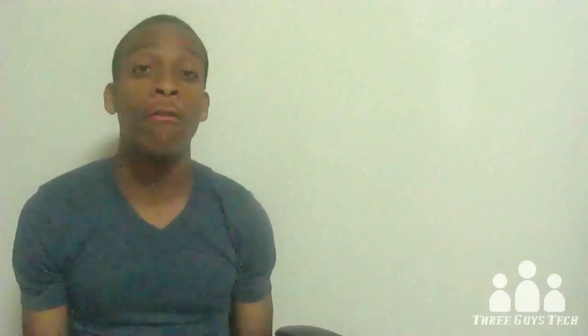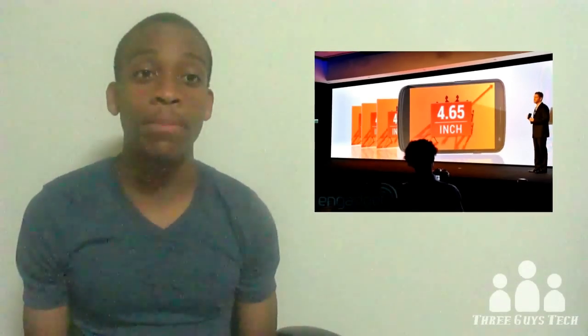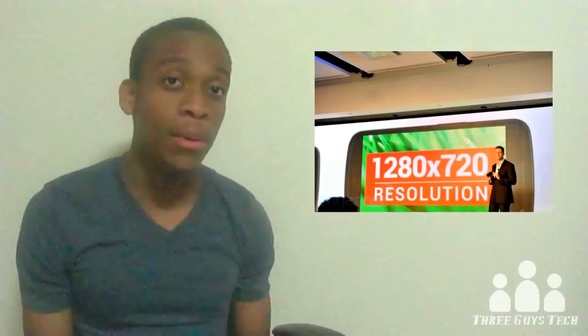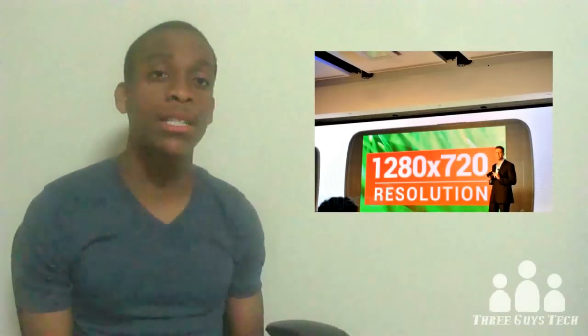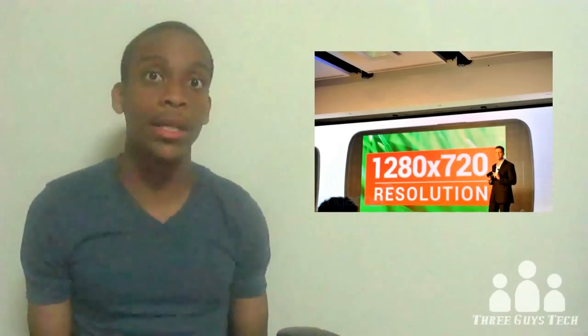Getting into the screen, the Nexus will be supporting a nice and big 4.65-inch HD Super AMOLED display. The best part about that is it's 720p — a 1280x720 pixel resolution — which is of course completely amazing.